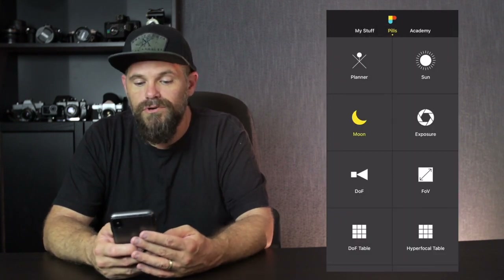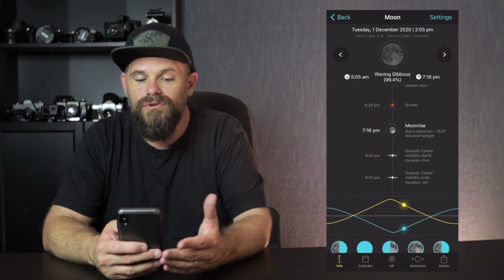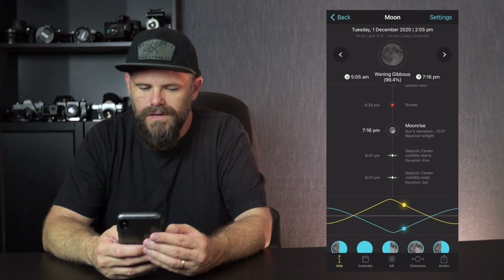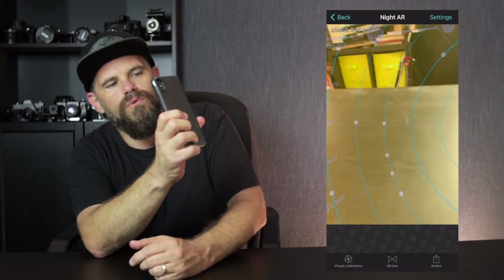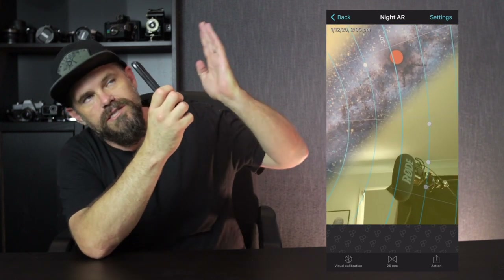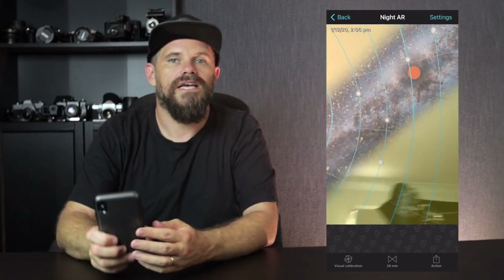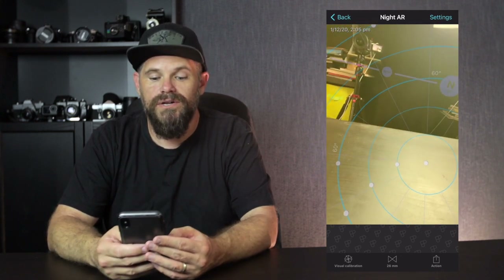The moon — same deal with the moon. It tells you when the moon sets, what phase the moon is in, if it's full moon, half moon. And today is a waning gibbous. But if you go down to Night AR, it shows you where the Milky Way is. You can just stick this up and it's like the Milky Way is above us, but it's two o'clock in the afternoon, so that's not going to help you much. But you will see where the Milky Way is in order for you to go and take some astro and get stuck into that.